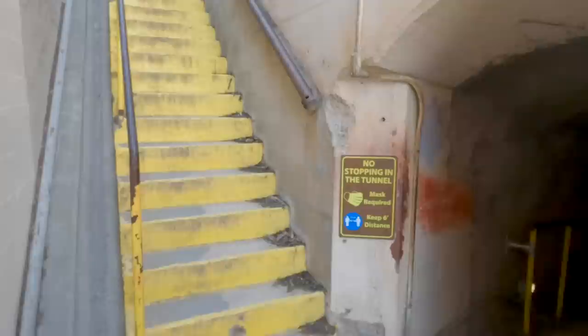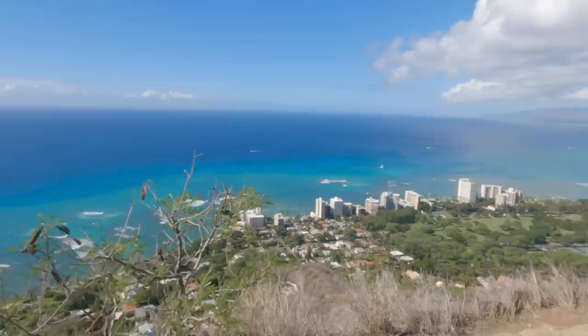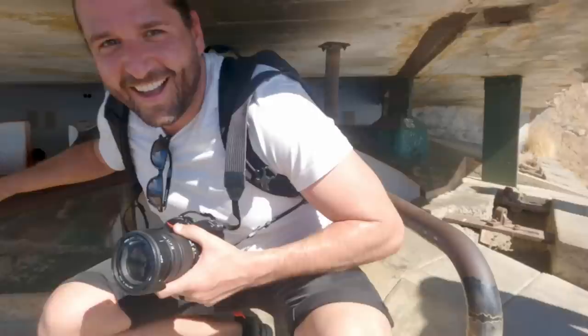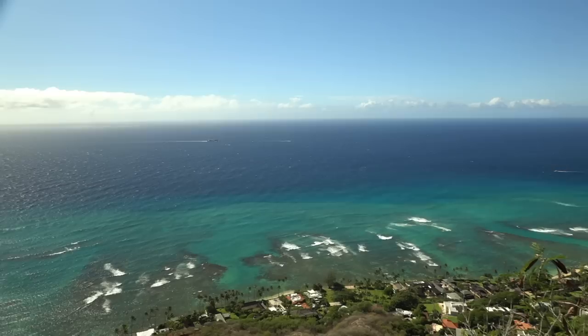Look at that. This is not what I expected at all. We made it! The views are worth the hike. And now we head down. I'm thinking the hike down is going to be easier — oh, piece of cake.